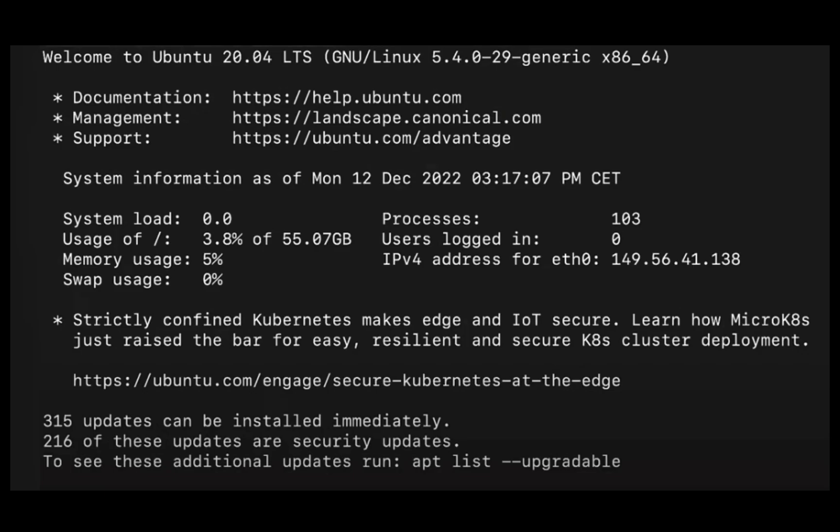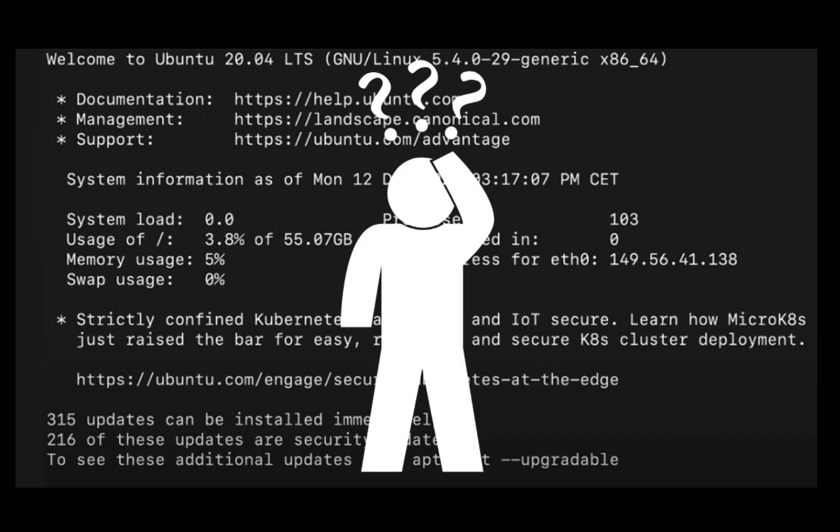Running your nodes on a Linux VPS is always an option, but this can be daunting for someone who's not familiar with Linux or using command line. Fortunately, there is another alternative.